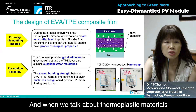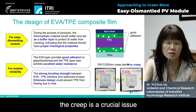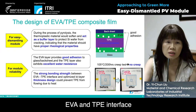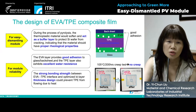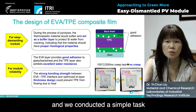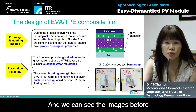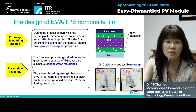When we talk about thermoplastic materials, creep is a crucial issue. In our design, the strong bonding strength between EVA and the TPE interface, and optimized bilayer thickness design, could prevent TPE from flowing due to heat. We conducted a simple test to see if creep would happen, and we can see that the images before and after the high temperature test show there is no creep.